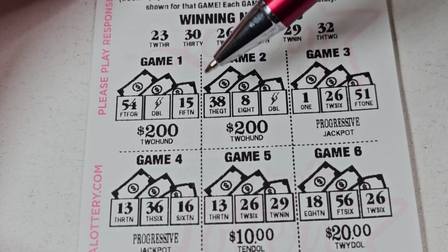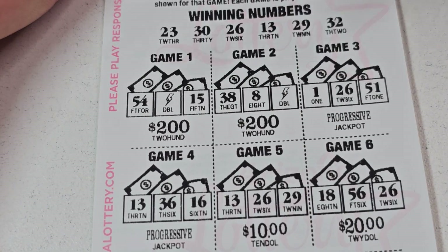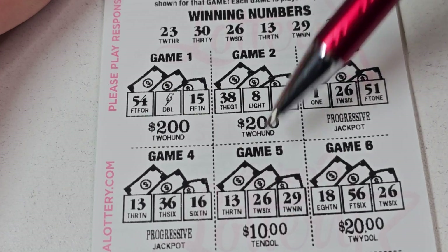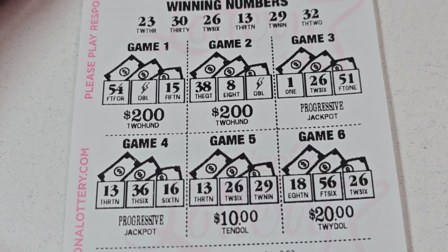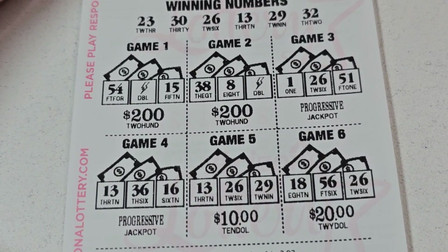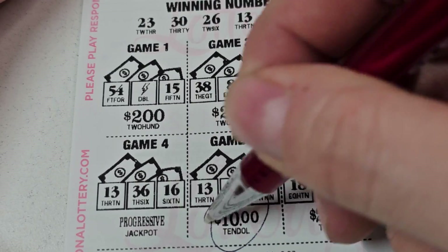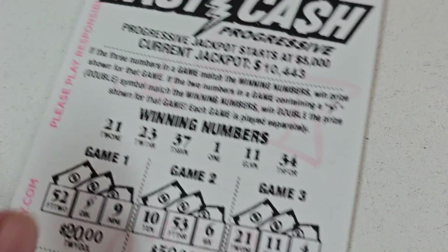All right, big wins come on! No 54, no 38, no 1, 13, 36 — no. 13, 20, 26, 28, 29 — look at that, 10 bucks right off the get-go! Let's go, 10 bucks, and 18 — nope. Awesome, well we needed that!